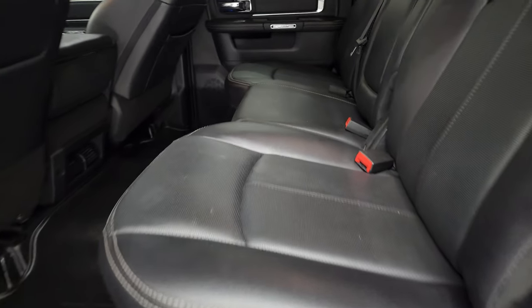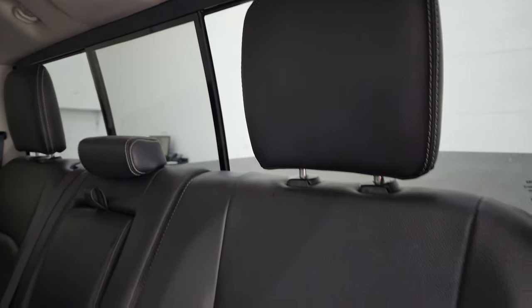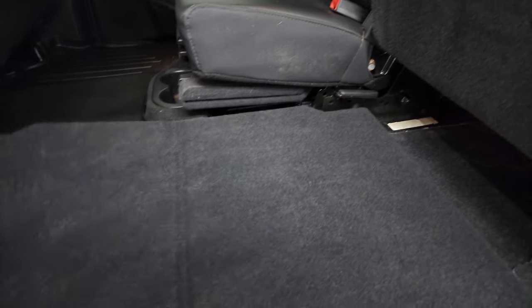Back seats are in great shape as well — no rips or tears back here. It does have the LATCH child safety system for any child car seats you may have. Power sliding rear window. These seats fold up like so and you get a load floor here, which is nice.